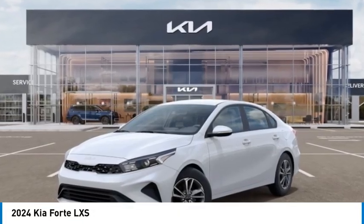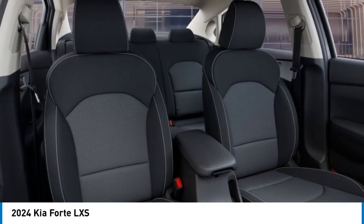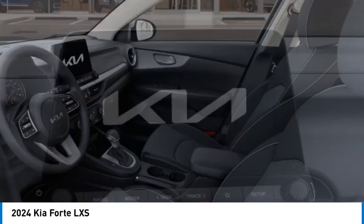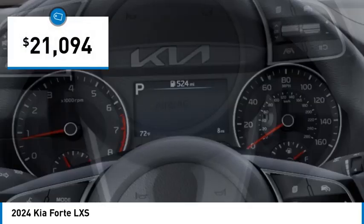Take a ride in the 2024 Forte. If you're looking for a trendy and feature-laden compact sedan, the Kia Forte is for you. It offers an exceptional combination of innovative design, high-quality engineering, and outstanding value, and is priced below $25,000.